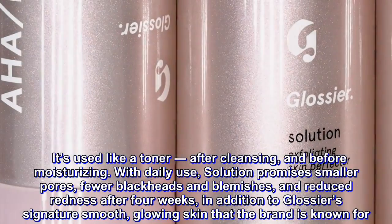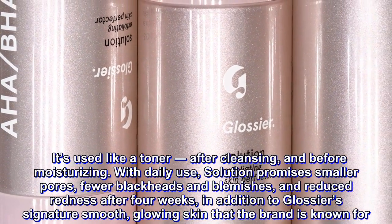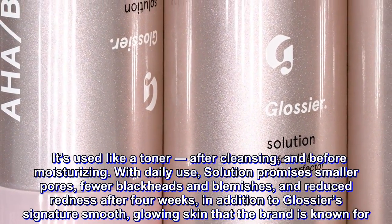It's used like a toner after cleansing and before moisturizing. With daily use, Solution promises smaller pores, fewer blackheads and blemishes, and reduced redness after four weeks, in addition to Glossier's signature smooth, glowing skin that the brand is known for.